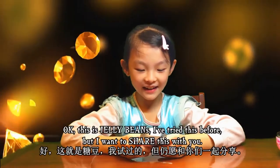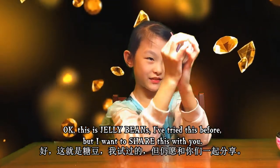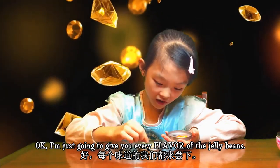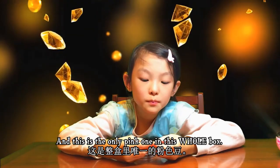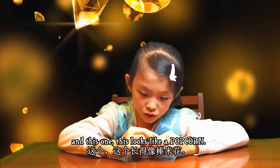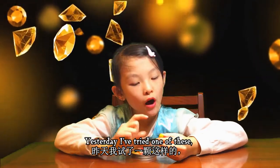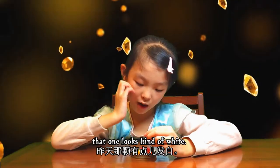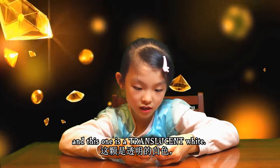All right, this is jelly beans - I've tried this before but I want to share this with you. I'm just going to show you every flavor of a jelly bean. This is the only pink one in the whole box, and this one looks like a popcorn. Yesterday I tried one of these but this one's yellower - that one was kind of white and this one is a translucent white.